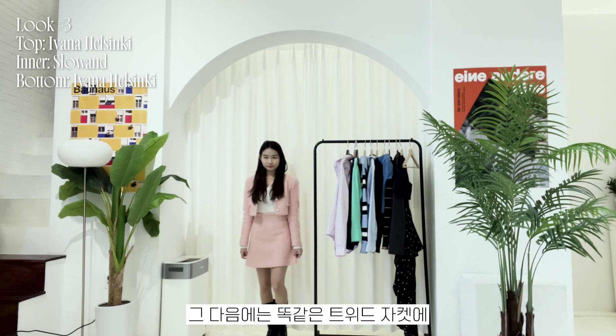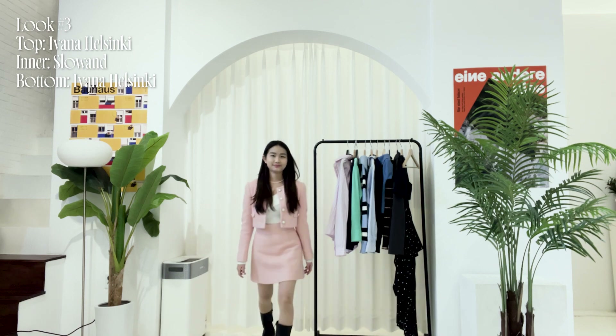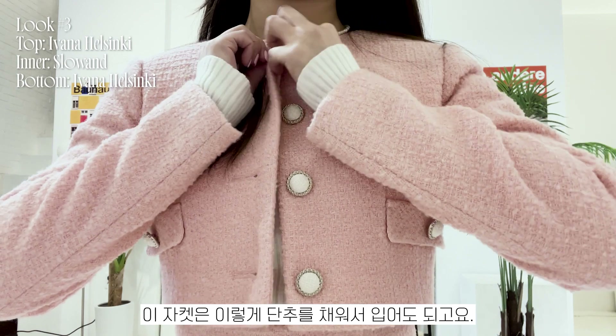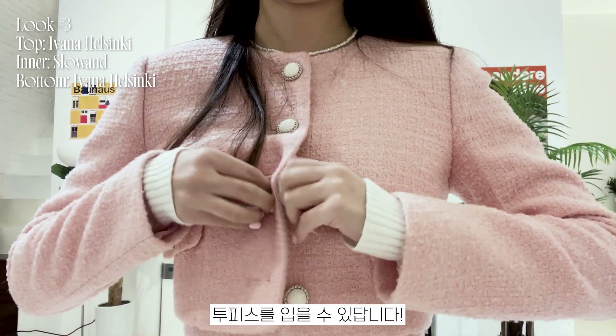Next is the same tweed jacket but with a matching skirt — both are pink and from Ivana Helsinki. The outfit might be too dressy for school or work, but you can wear it to an event or on a date. You can also wear the jacket buttoned up and get a two-piece set that looks like one piece.